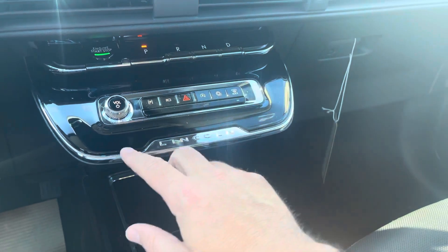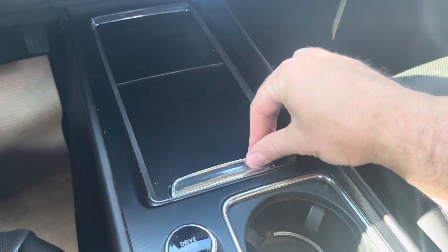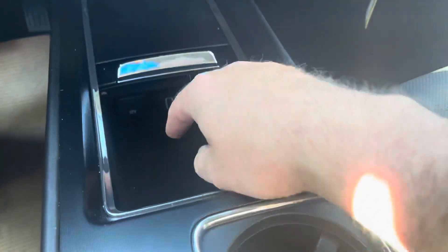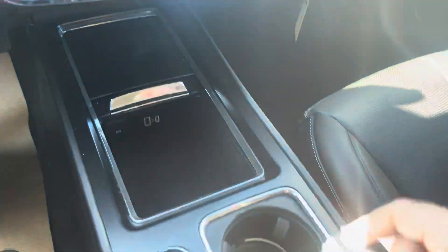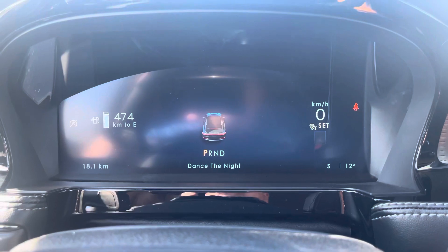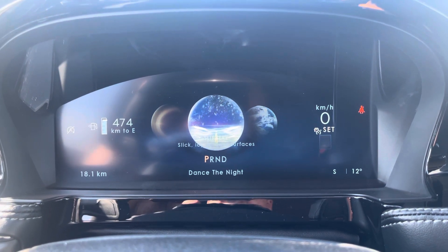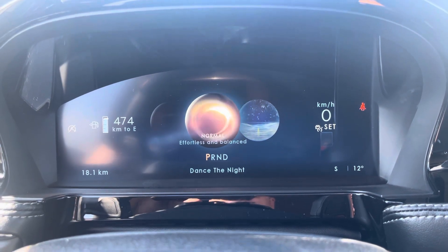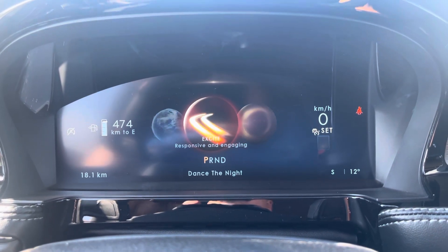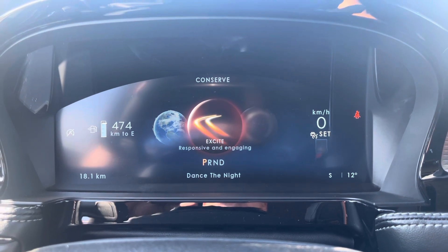There's a nice Lincoln logo in the middle with piano black finishing. Inside the center tray is a 12-volt charger, USB, and USB-C port. Drive modes let you spin a dial to switch between normal, slippery — which changes traction control and all-wheel drive — or 'Excite' and 'Conserve' modes for more power or better fuel economy.